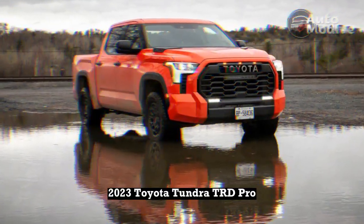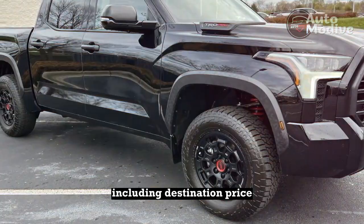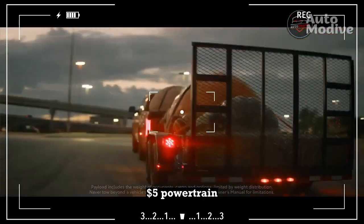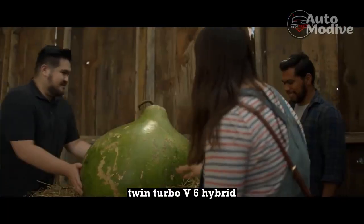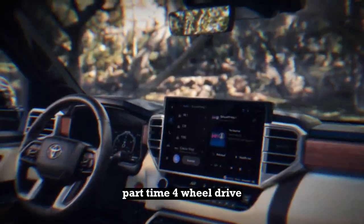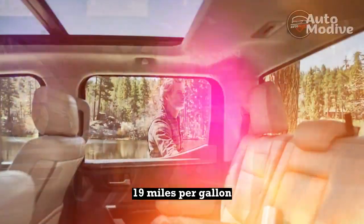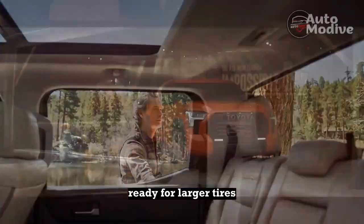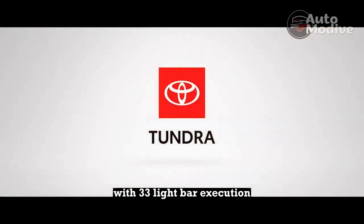2023 Toyota Tundra TRD Pro. Base price: $71,215 including destination. Price as tested: $71,475. Powertrain: 437-horsepower twin-turbo V6 hybrid, 10-speed automatic, part-time four-wheel drive. EPA fuel economy: 18 city, 20 highway, 19 combined miles per gallon. The hits: sounds good, factory-integrated light bar concept, ready for larger tires. The misses: cringy camo trim, lacks full-time four-wheel drive, suspension tuning with 33s, light bar execution.